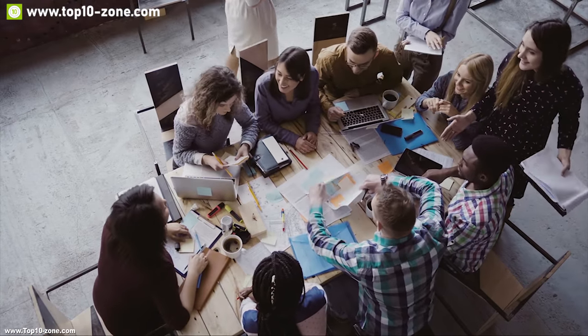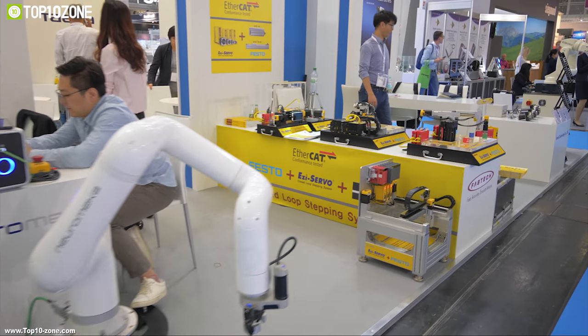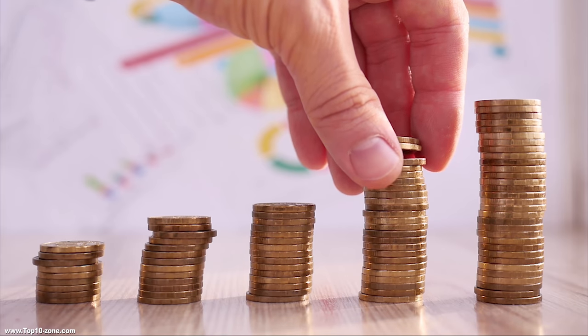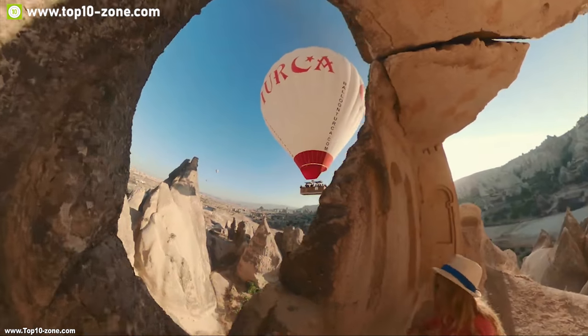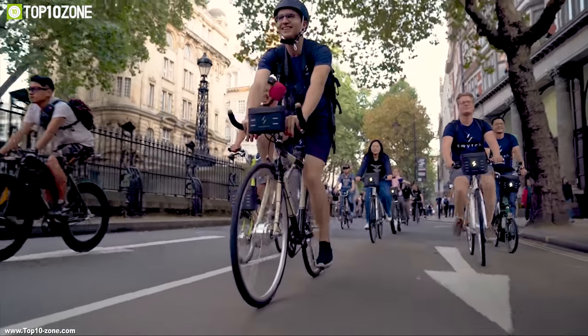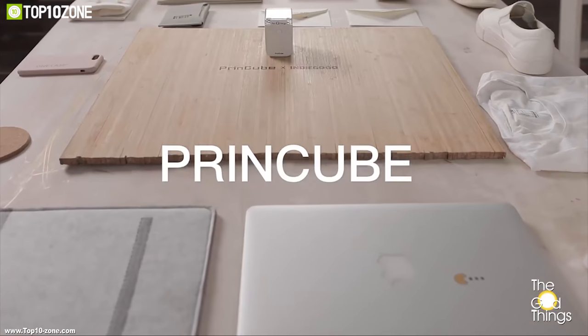There are a lot of companies, teams, and individuals who are passionate about technology and want to show the world their creative inventions. Numerous products and innovations are being presented to get crowdfunded through Indiegogo and Kickstarter. At Top 10 Zone, we introduce you to 10 most innovative projects every month. In this video, we have listed the top 10 best innovations going through their crowdfunding campaign this month.